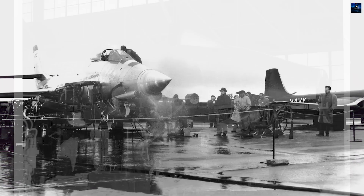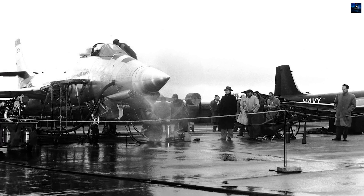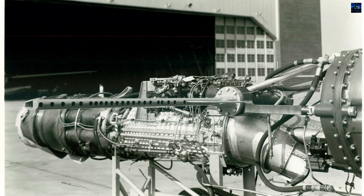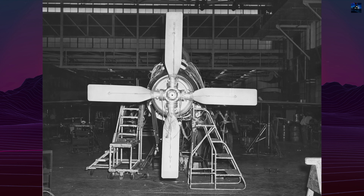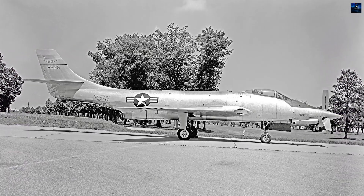However, budget cuts and shifting military priorities led to the program's cancellation that same year. In 1952, the first prototype was modified into the XF-88B, which combined its turbojet engines with an Allison XT-38 turboprop. This version served as a supersonic propeller testbed, reaching speeds slightly above Mach 1 in dives, making it the first propeller-equipped aircraft to do so.